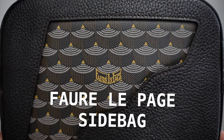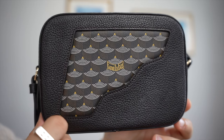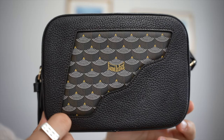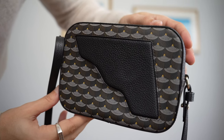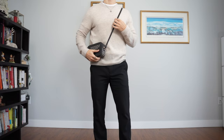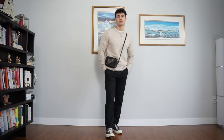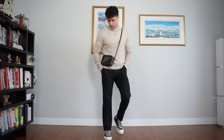My most expensive purchase on this trip was this side bag from this iconic French brand called Froy Lepage. I literally refused to buy Dior, Gucci, or Louis Vuitton — those brands are just too mainstream and they're not great quality either. So I decided to go with this iconic low-key French brand that very few people know. The bag is in this luxurious dark brown color that can practically go with any outfit, and it just adds that little accessory to the outfit, making it look a lot more put together.